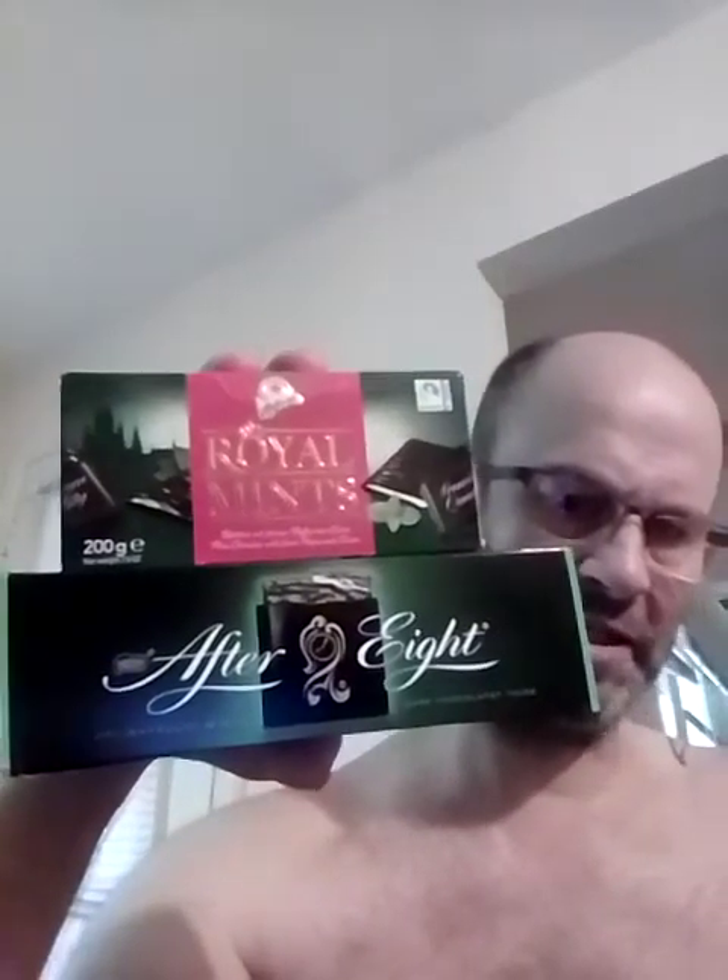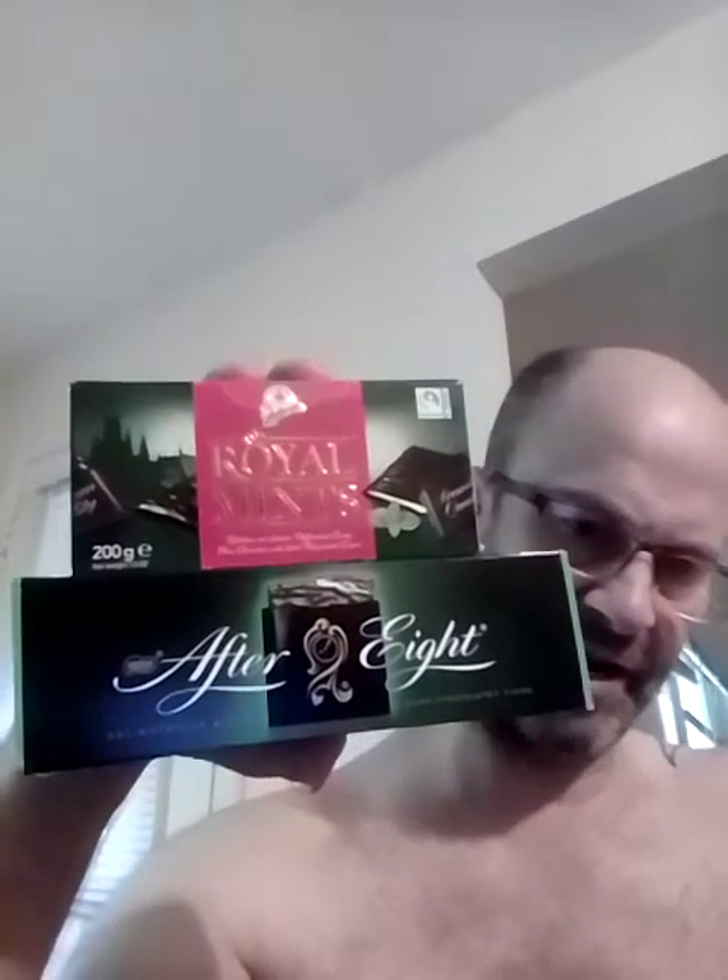This is a comparison of Halloran Royal Mints from Germany and Nestle's After Eight from the UK. Both of them have at least some fair trade ingredients in them. This one is vegan as far as I can tell, and this one is vegetarian because it has milk in it.